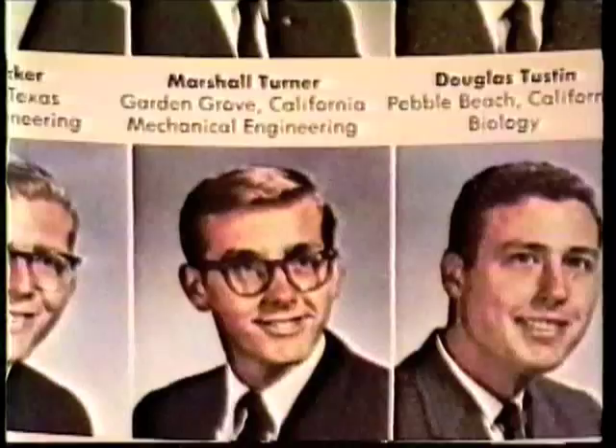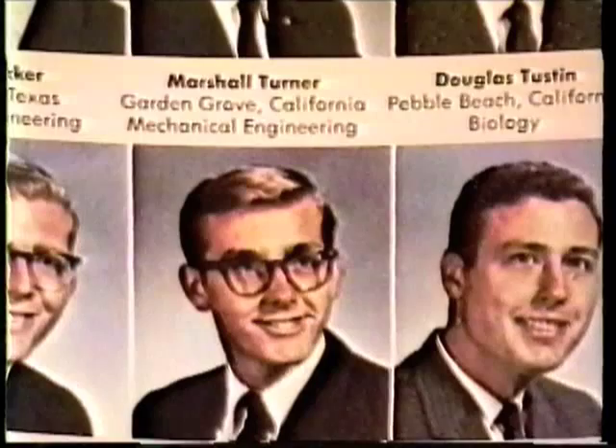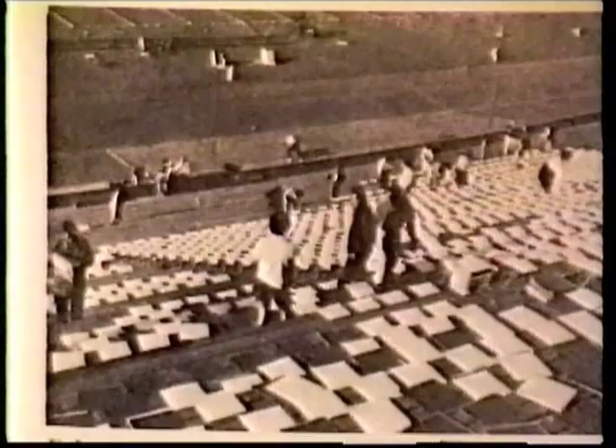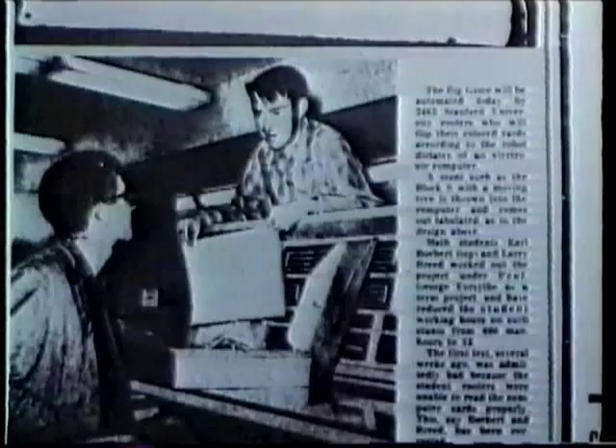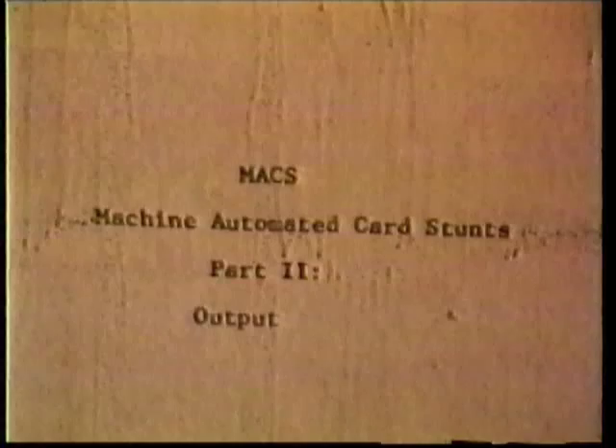But marking dozens of color changes on thousands of instruction cards became an intensive effort for student volunteers. In 1960, Marshall Turner, Stanford Rally Commission art director, mentioned to Professor George Forsyth his concern about an impending shortage of volunteers. Forsyth, in search of applications to interest the university in computers, recruited two undergraduates, Larry Breed and Earl Boebert, to the cause.